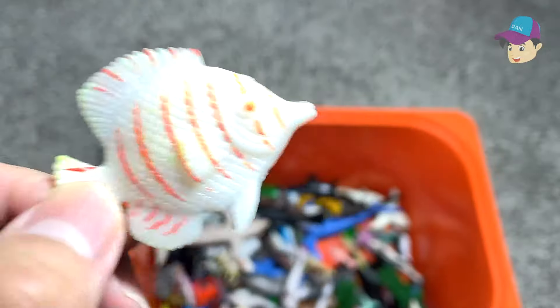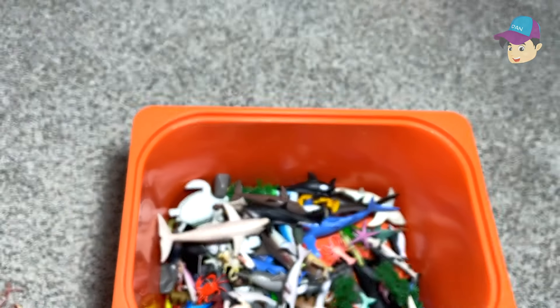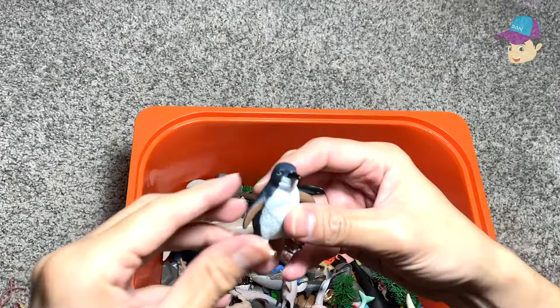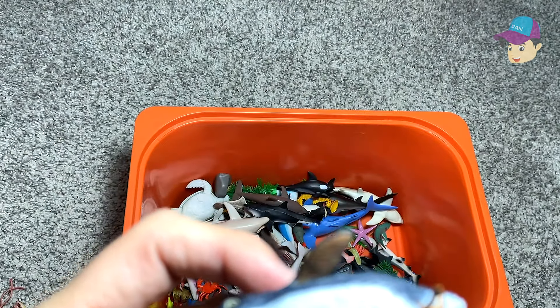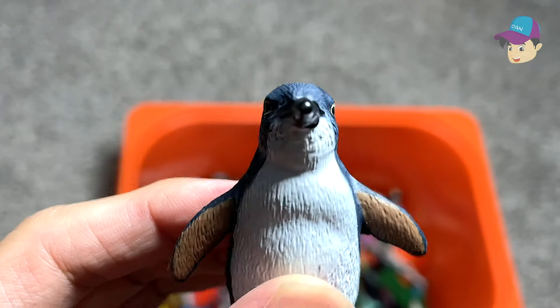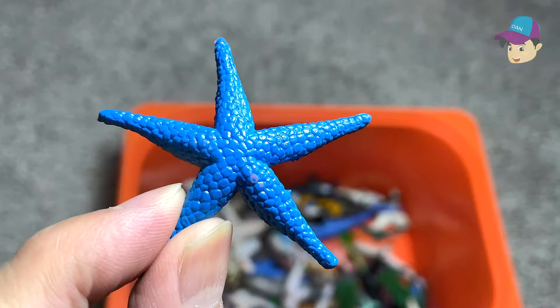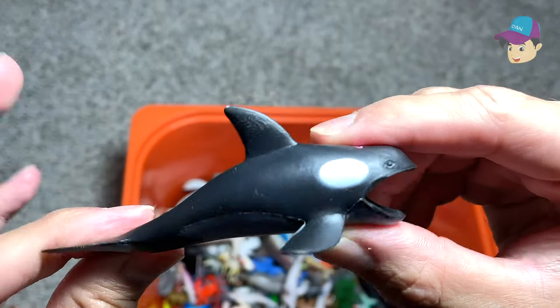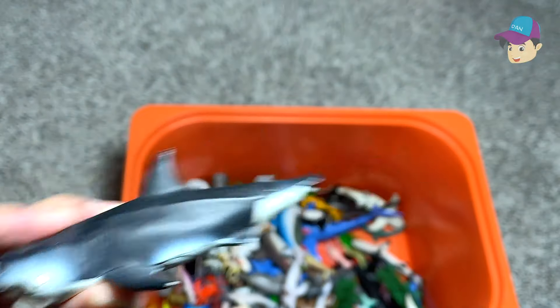This is a beautiful fish — I'm not too sure what type of fish this is, but it's looking really really adorable. A little penguin — this is just named as a little penguin. We have a blue starfish right here. A mini hopper. A shark with a missing tail.